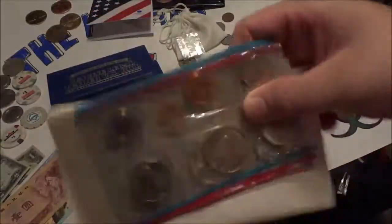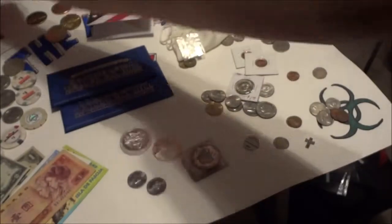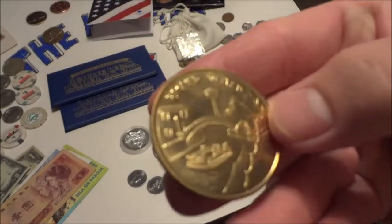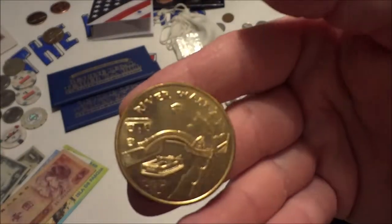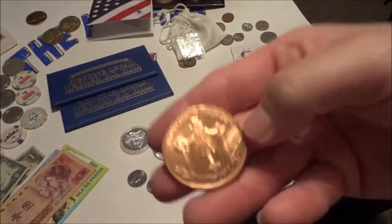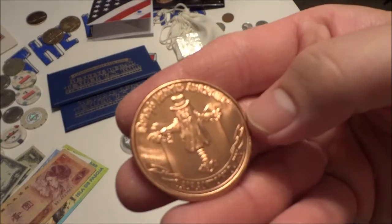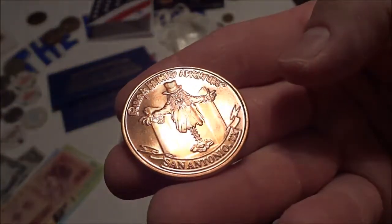Then there's a birth year proof set — two sets each of the D and S — or P, I'm sorry, for you going collectors out there. Then these are souvenirs — they are tokens. Like this is the Riverwalk in San Antonio, then you have the Ripley's Believe It or Not Palace of Wax in San Antonio, Texas. It's a really neat place to go — there's one in Dallas too.